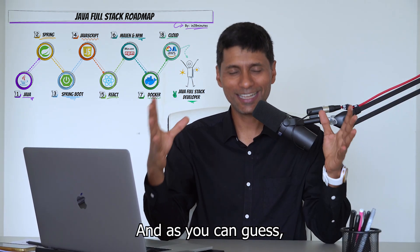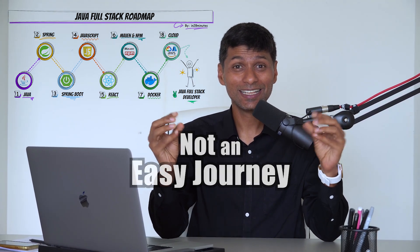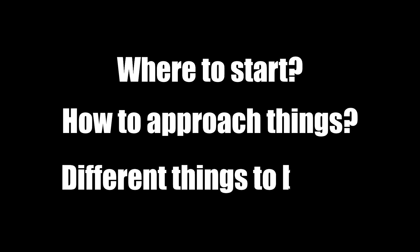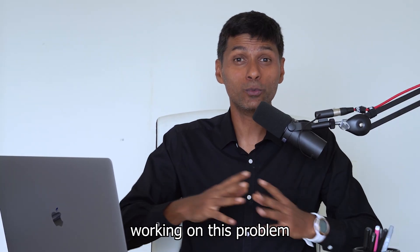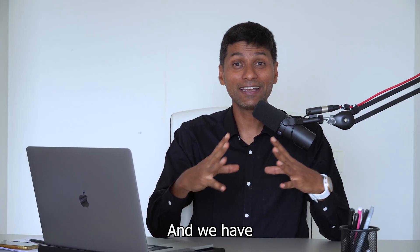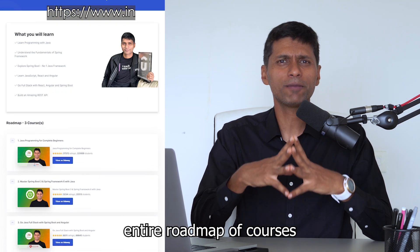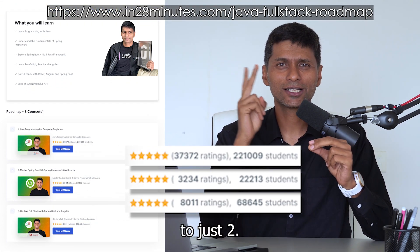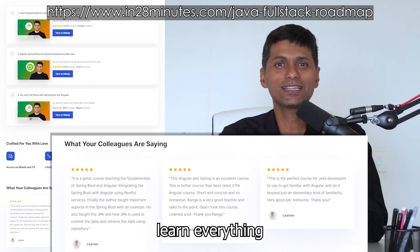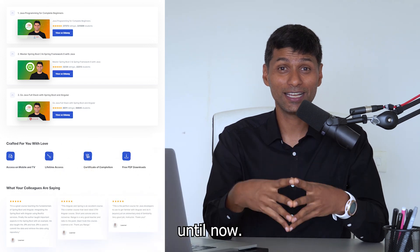As you can guess, this is not an easy journey. It takes a lot of time and effort. A lot of times you are confused about where to start, how to approach things, and what are the different kinds of things you have to build. At In28Minutes, we have been working on this problem for the last seven years, and we have simplified our entire roadmap of courses to just two.